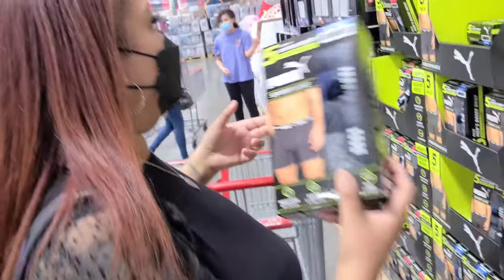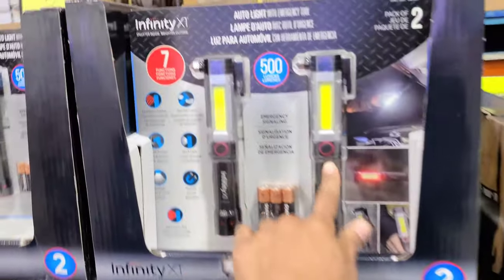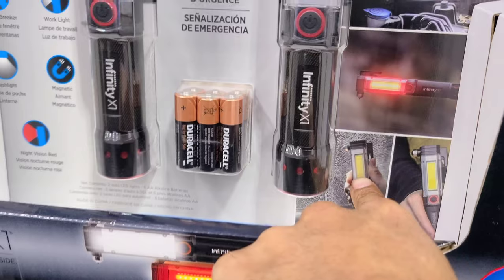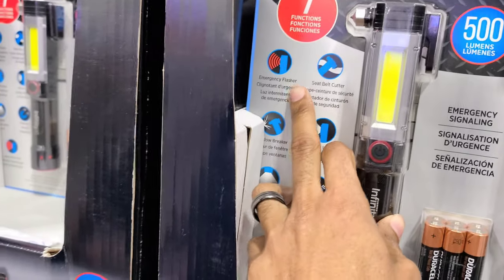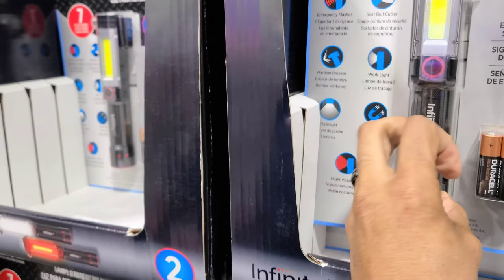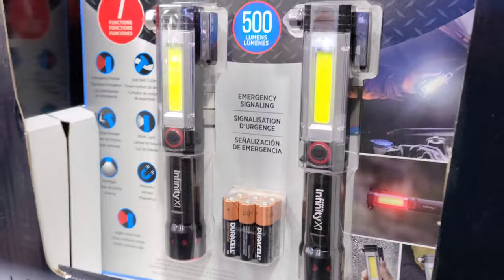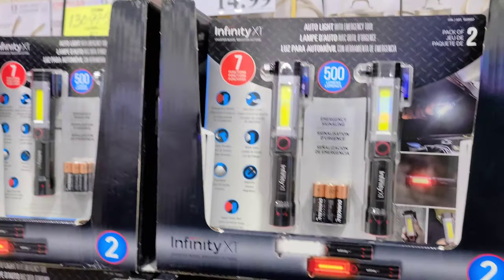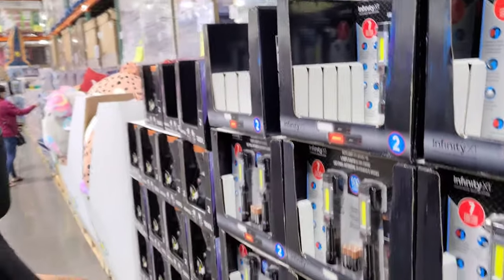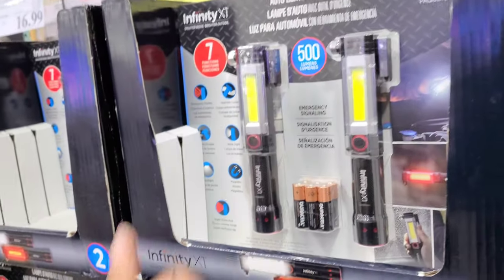This is five dollars off — instant savings! It's a work light, good if you're working on your car. Oh look at that — you can break your glass in an emergency too. It has an emergency flasher, a seat belt cutter, and it's magnetic. The flashlight has a night vision red mode. It was 19.99 and they took five dollars off making it 14.99. It comes with two for that price — comment below if you'd want one!